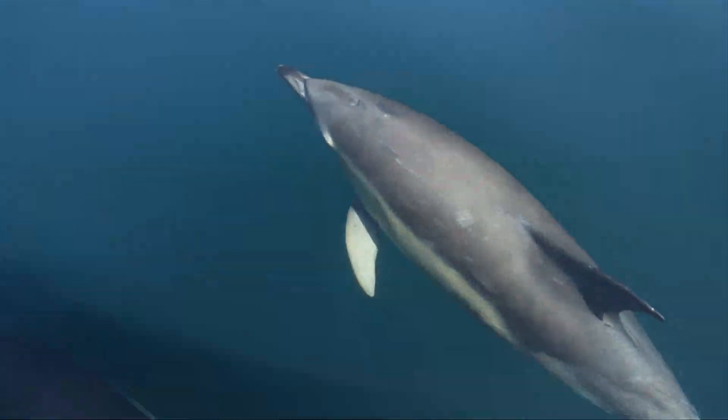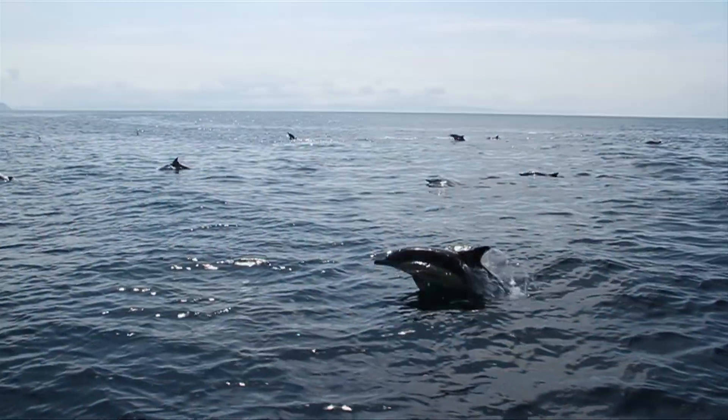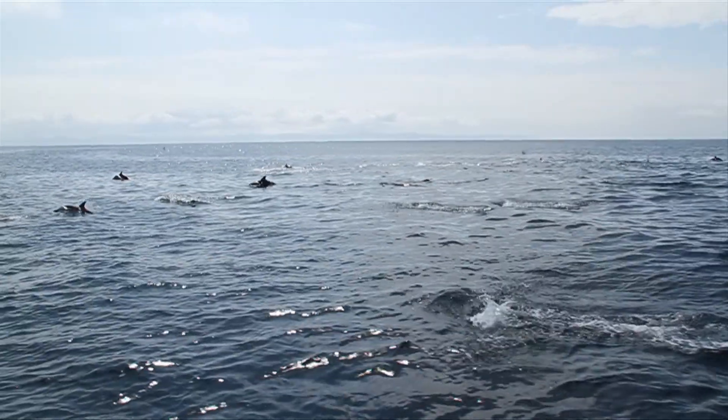In total, 23 species of cetaceans live in British seas, ranging from the small harbour porpoise right through to giant fin whales.